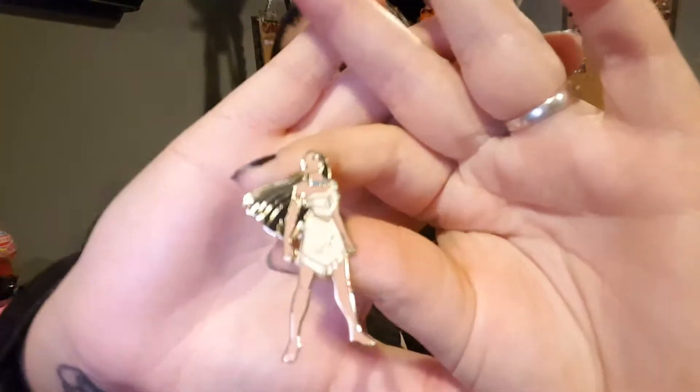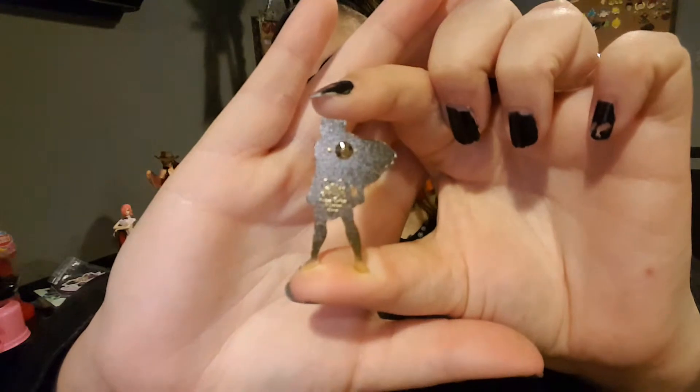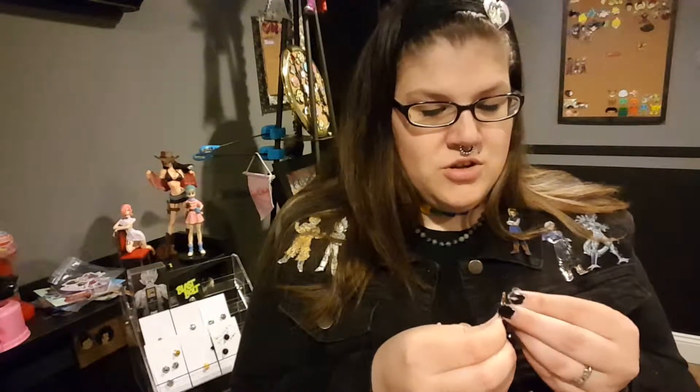I also got this Pocahontas pin. I have no idea if it's actually authentic, but I found this for like a dollar maybe. And there's the back — it looks like it would be authentic, so hopefully I didn't spend that much money on a scrap pin.